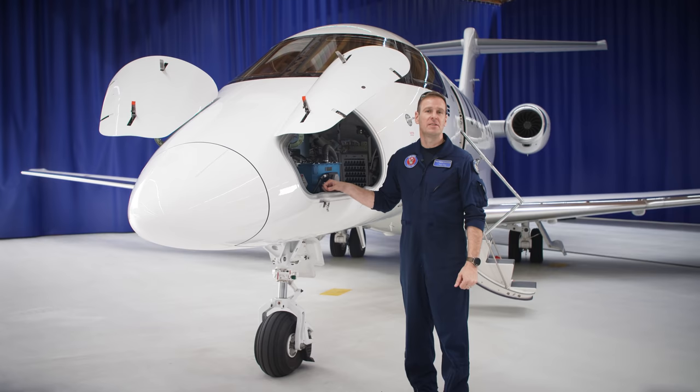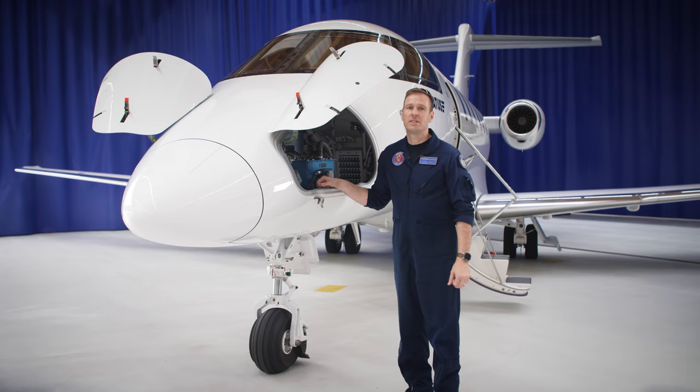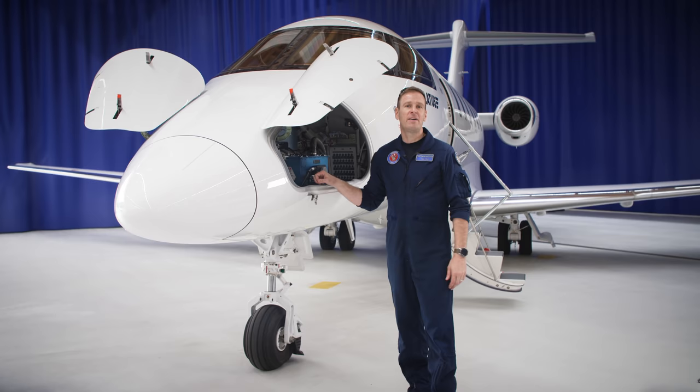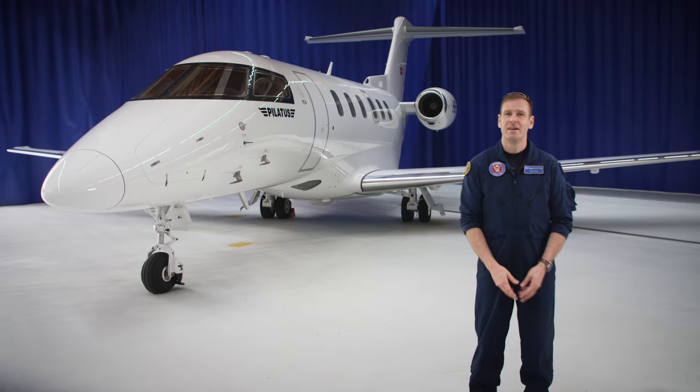The nose bay houses the forward battery and radar. The standard radar is the Honeywell RDR-2100, with the solid-state RDR-7000 with predictive lightning and hail detection available as an option. The PC-24 comes standard with an inertial reference system providing an independent source of attitude, heading, and position information — something usually found only on much larger and more expensive jets. The IRS gives you a redundant navigation source independent of GPS, and therefore not susceptible to jamming, spoofing, or degradation.